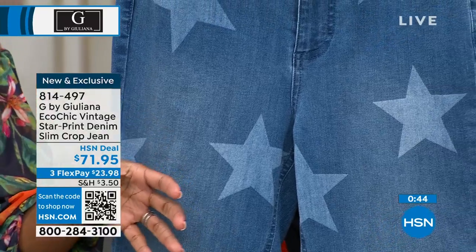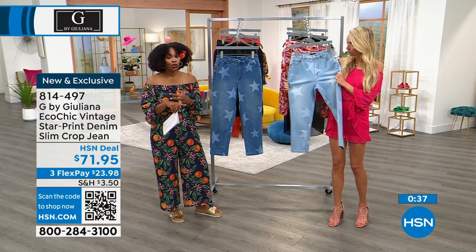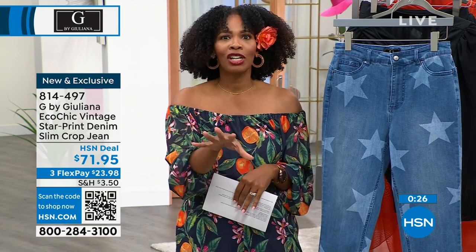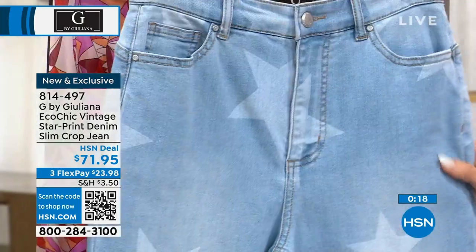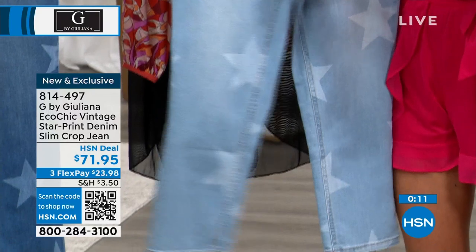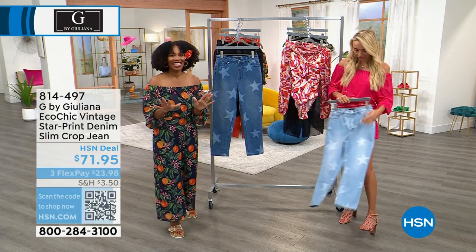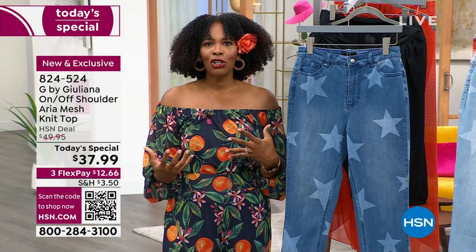These are the same as those $200-$300 jeans and we have a full size range — everybody's included from zero to 24 women's. The price is affordable, and FlexPay makes these just under $24 to get home and try them out. I want you to decide right now: do you want the medium wash or the light wash? Choose your size — your regular size that you would shop for here at HSN. Get them home and put them on. If they're not right for you, send them back. But you're going to put them on and say, 'These are my new favorite jeans.' Item number 814-497.